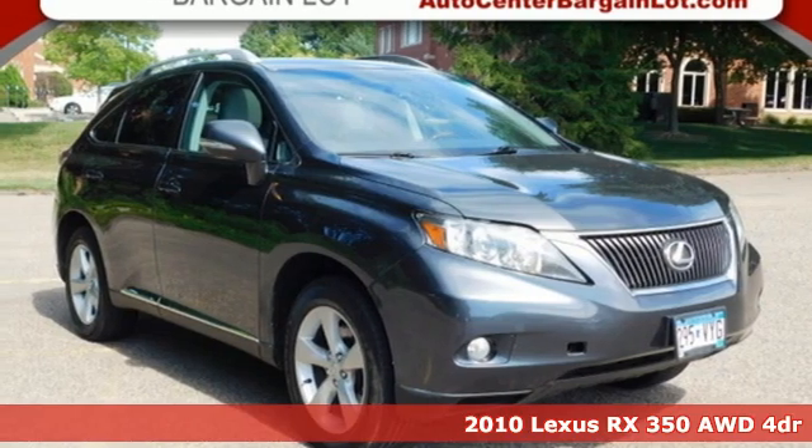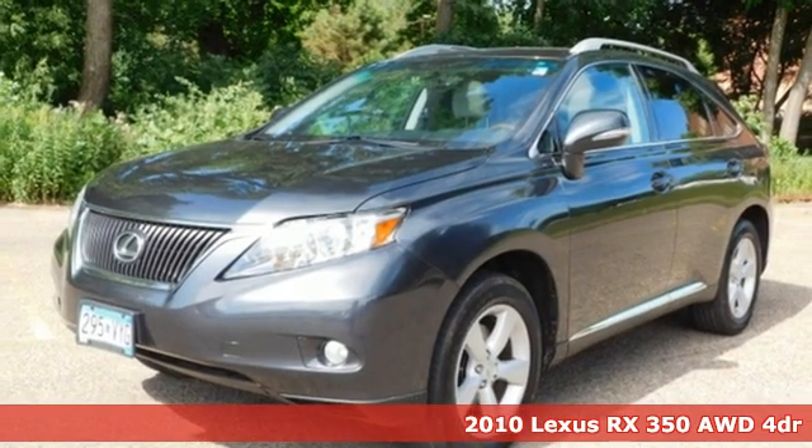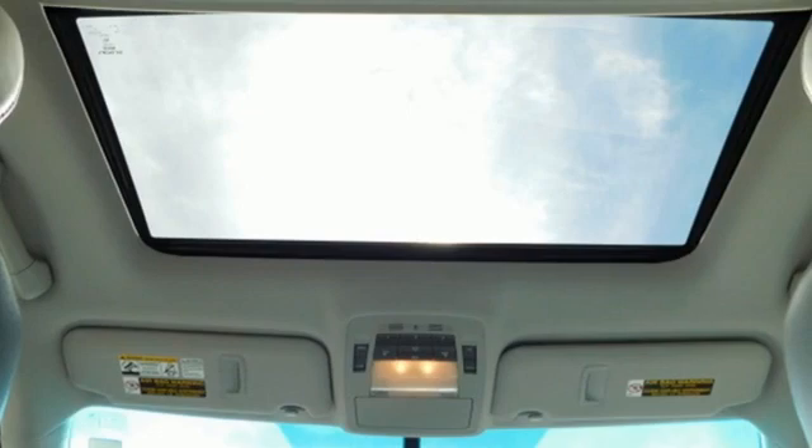It's a 2010 Lexus RX 350. This RX 350 is luxury without apology. Sink into the driver's seat and experience its intense elegance.